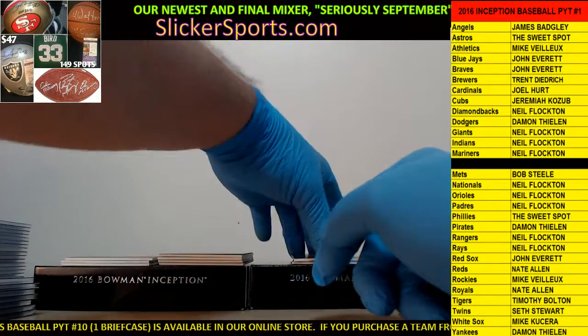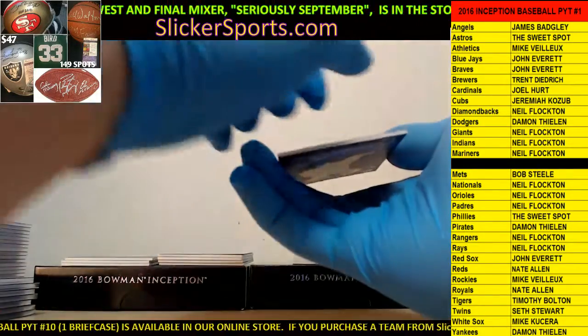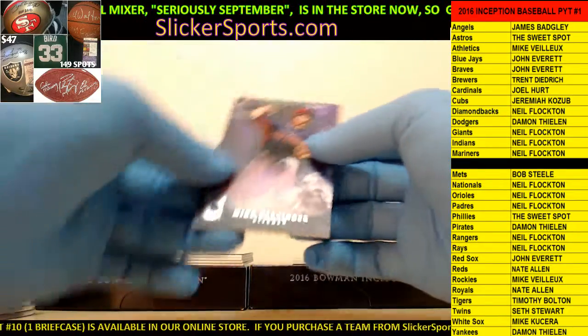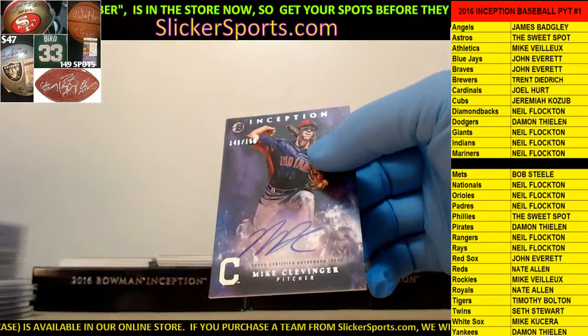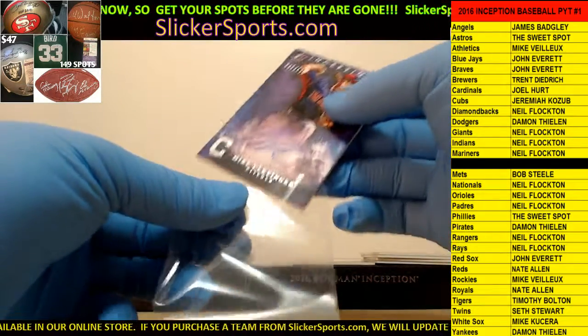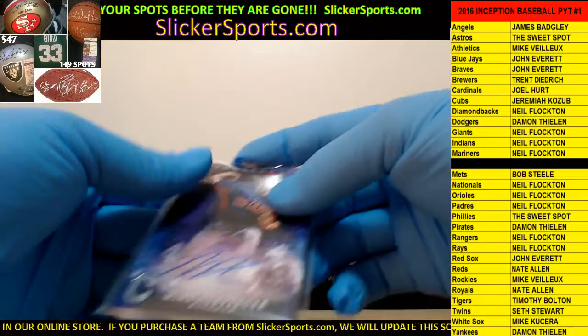Next up for the Indians - Neal with a Mike Clevinger, 141 out of 150, on-card auto.